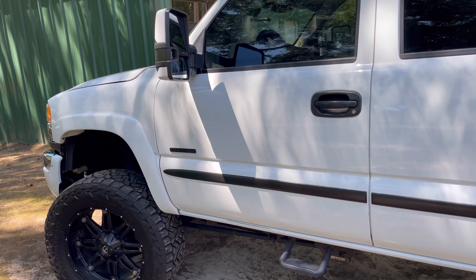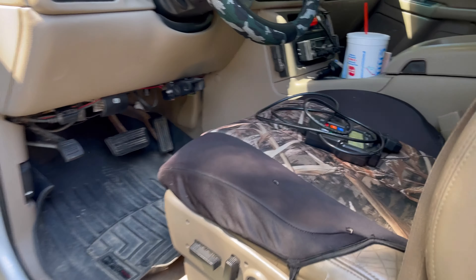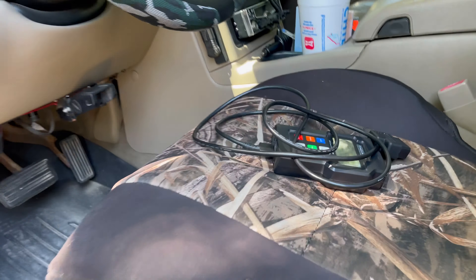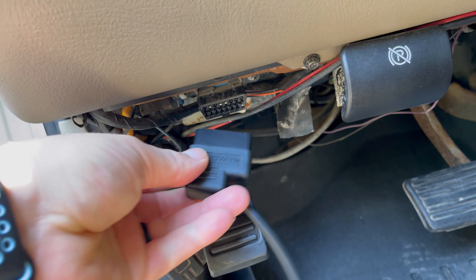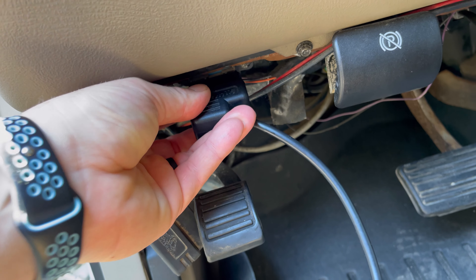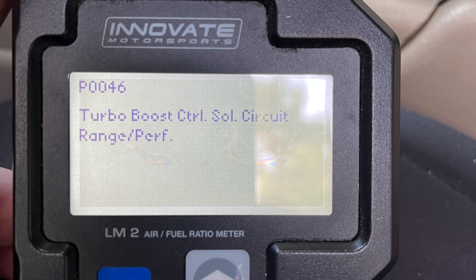The first thing we're going to do is hook up our code reader. We're going to take our code reader and hook it up into the OBD2 port right here on this truck, hook it up, and check our code. The code that I got was the P0046 code, which is for the turbo boost control solenoid circuit range performance.